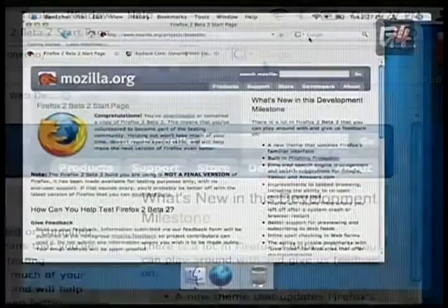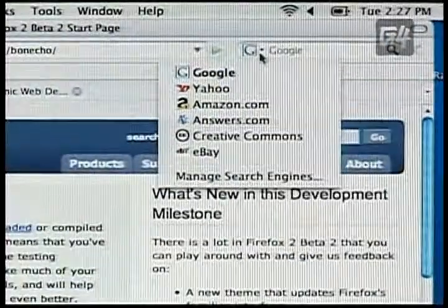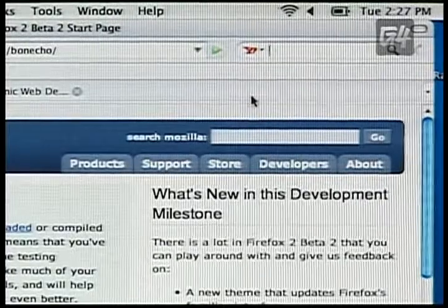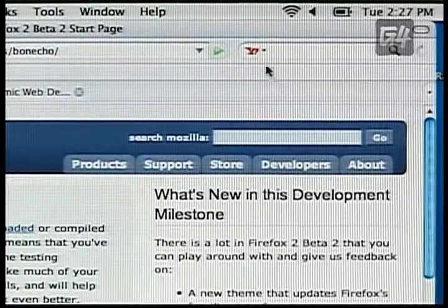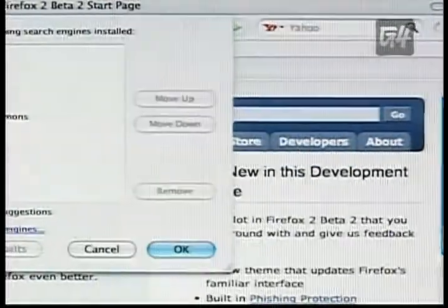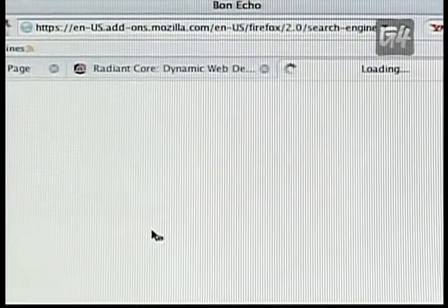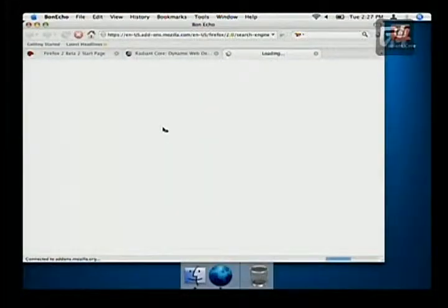The search functionality has been greatly enhanced in Firefox 2. A lot of people didn't know about the earlier version, but you actually have a choice of search engines. If I want to search Yahoo directly, I can just switch this over to being a Yahoo search. I can also go into Manage Search Engines, move things up and down, and set Yahoo as my default. I can also click Get More Search Engines, which takes me to part of the add-ons website where there's a whole range of search engines available. So we've got enhanced search.